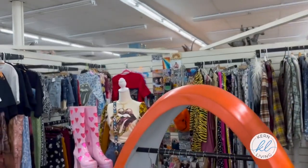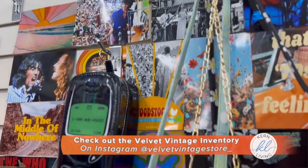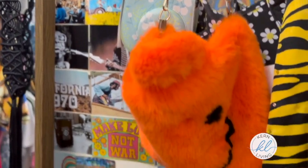And what about social media? I'm Velvet Vintage Store on social media and I am on that thing constantly. So if you want to DM me, if you want to message me, comment, or follow — Velvet Vintage Store is the place to be.